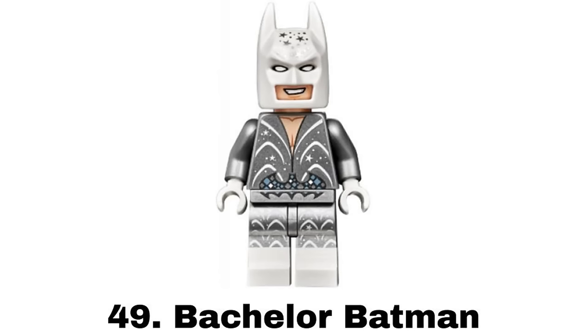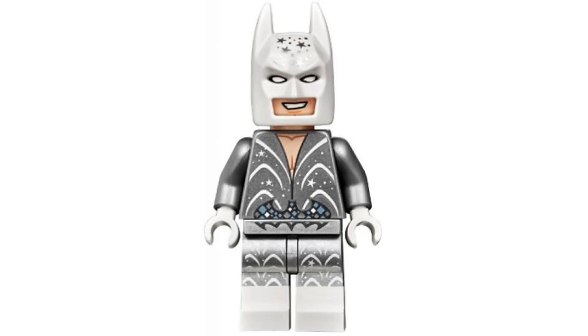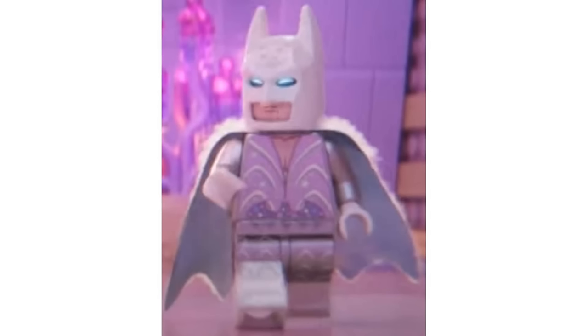Number 49 is Bachelor Batman from the LEGO Movie 2 Queen Whatever Is So Not Evil Space Palace in 2019. This one is stylish with the sparkly design but we've seen similar Batman figures and it's not my favorite type of Batman figure. Also, without a cape it looks incomplete.